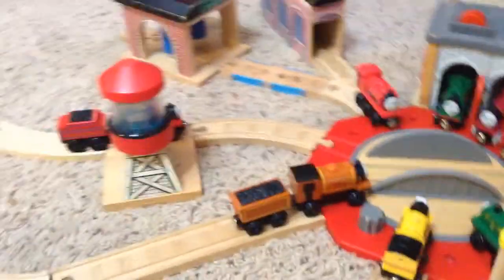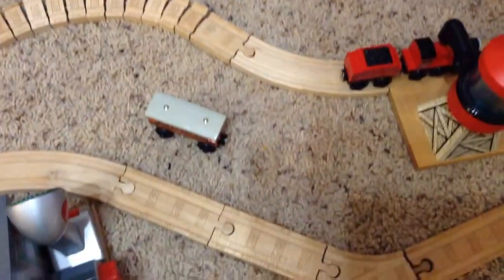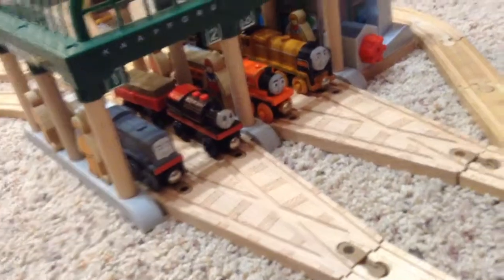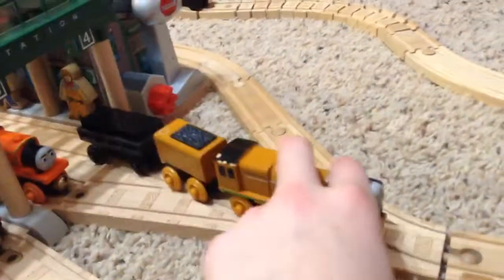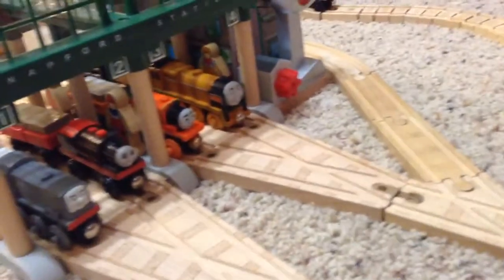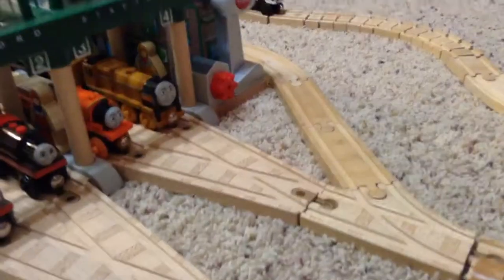If we go down the main line — that would be Duke's line — we come here to this switch. This goes off to the coach yard, which actually has no coaches in it. And it also comes here to Napford Station, where Sir Topham Hatt is meeting with Dennis, Bertram, Billy, and Murdoch. They do have four of my custom sleeper trucks, and there are passengers, but I just put those for detail. And we have the two air vehicles, Harold and Jeremy.